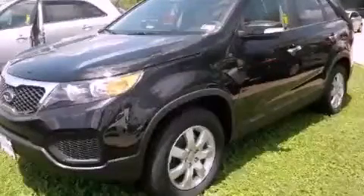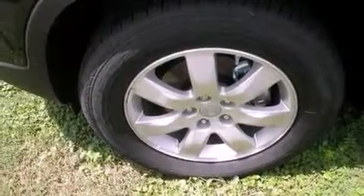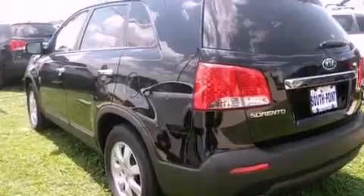This is a brand new 2013 Kia Sorento — safety, space, and comfort. It has a 3.5-liter six-cylinder engine and an automatic transmission.